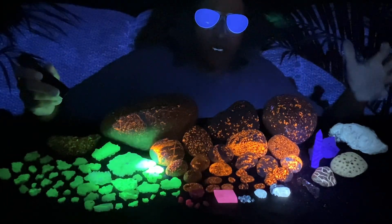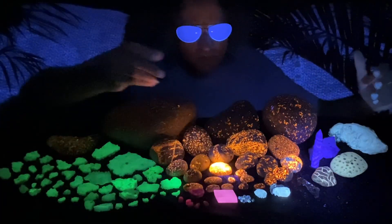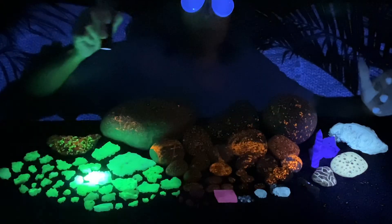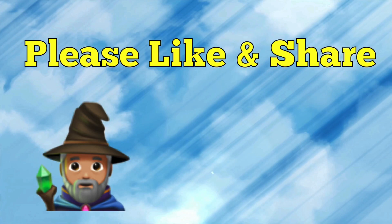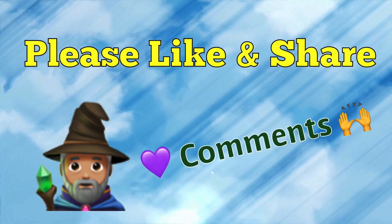All of these are going to end up on the eBay store — check out the link in the description below. You can find all kinds of rocks and minerals that I've dug over the years for sale. Can't wait to get these listed so you guys can get a chance of having one of your own. If you'd like to help and support this channel, please like and share, and we sure do love your comments. Thanks for watching!